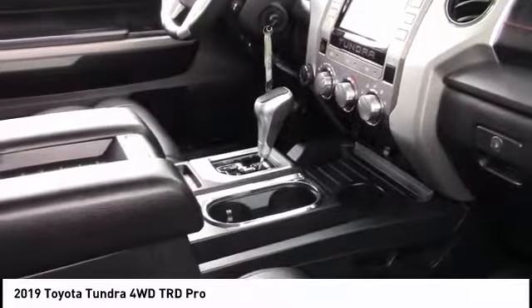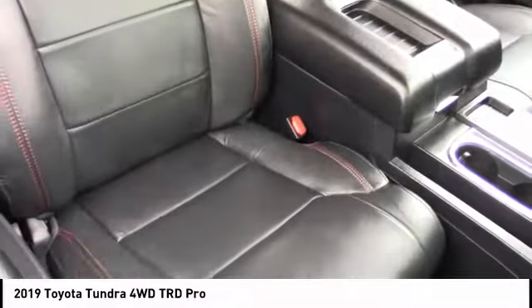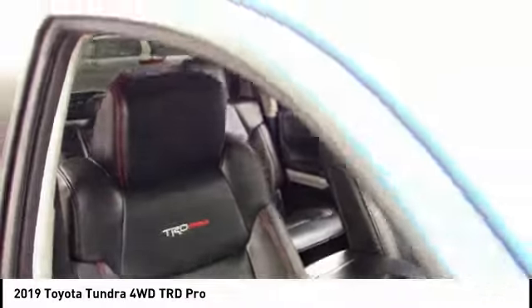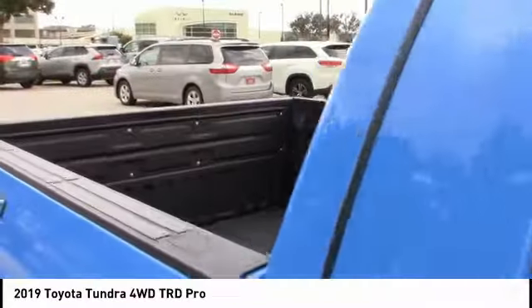This vehicle has less than 7,000 miles. Here are some of this vehicle's great options: four-wheel drive, tow hitch, heated mirrors, aluminum wheels, brake assist, traction control, stability control, intermittent wipers, daytime running lights, and engine immobilizer.